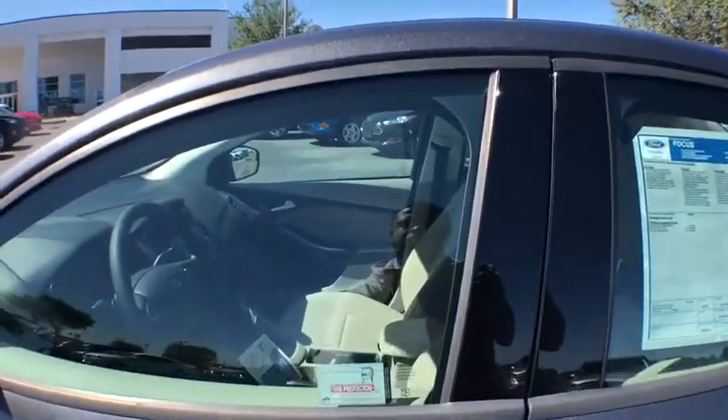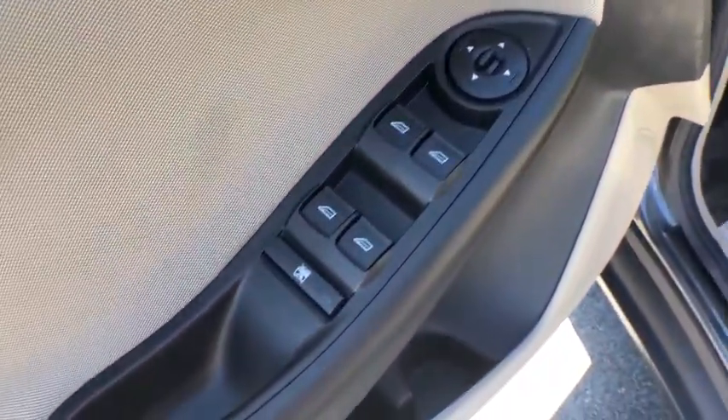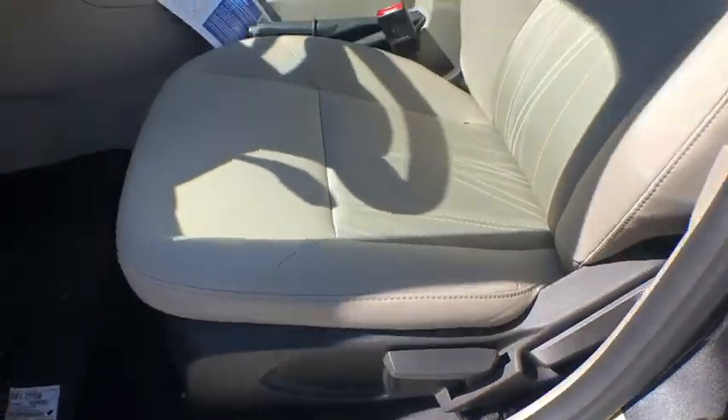Trip computer, compass, power windows, tachometer, power mirrors, head-up display, privacy glass, and tire pressure monitoring system.